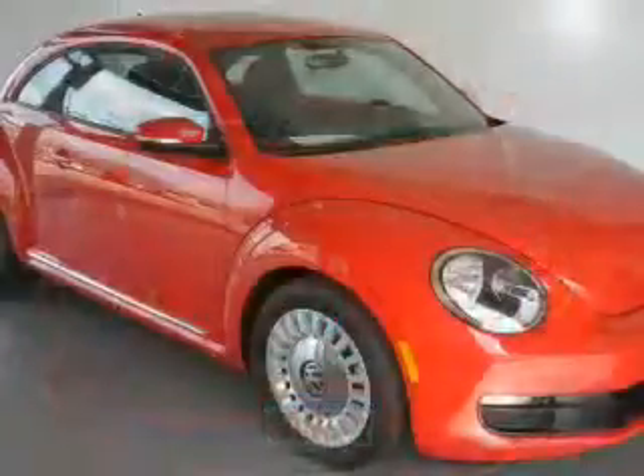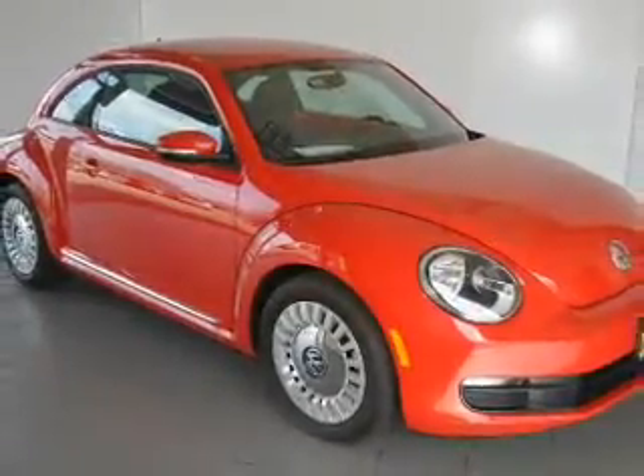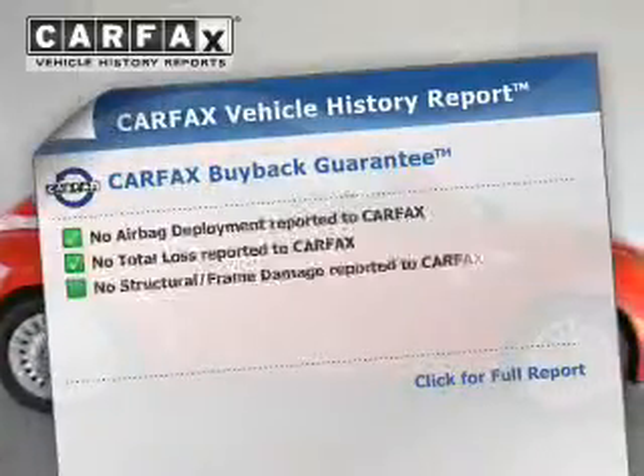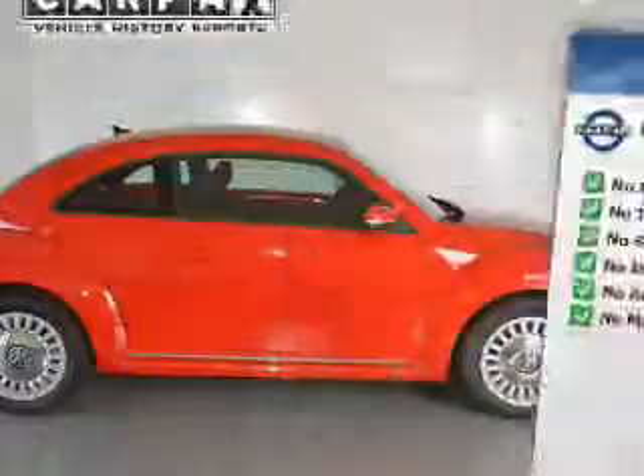Stand out from the crowd with premium wheels. Brake safely with the anti-lock braking system. Heated seats are a desirable comfort feature. This automobile comes with a Carfax report, which reduces your buying risk by providing the vehicle's history before you purchase.